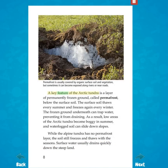A key feature of the Arctic tundra is a layer of permanently frozen ground, called permafrost, below the surface soil. The surface soil thaws every summer and freezes again every winter. The frozen ground underneath can trap water, preventing it from draining. As a result, low areas of the Arctic tundra become boggy in summer, and waterlogged soil can slide down slopes. While the alpine tundra has no permafrost layer, the soil still freezes and thaws with the seasons. Surface water usually drains quickly down the steep land.